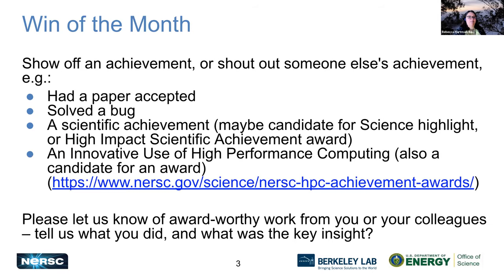Let's talk about wins of the month. If you've not been to one of these meetings before, we want you to show off an achievement or give a shout out to someone else's achievements. Have you had a paper accepted? Did you solve a bug? Did you have a great scientific achievement or an innovative use of high performance computing? Share the floor if you want to talk about your win of the month.